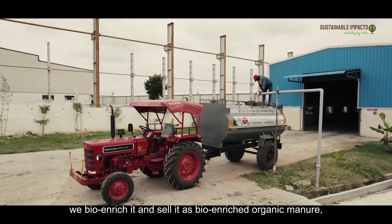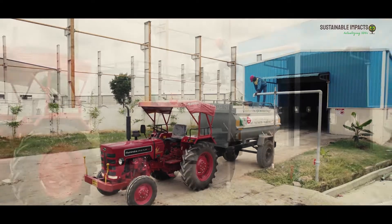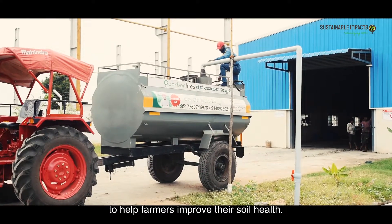The byproduct, which is organic fertilizer, we bio-enrich it and sell it as bio-enriched organic manure to help farmers improve their soil health.